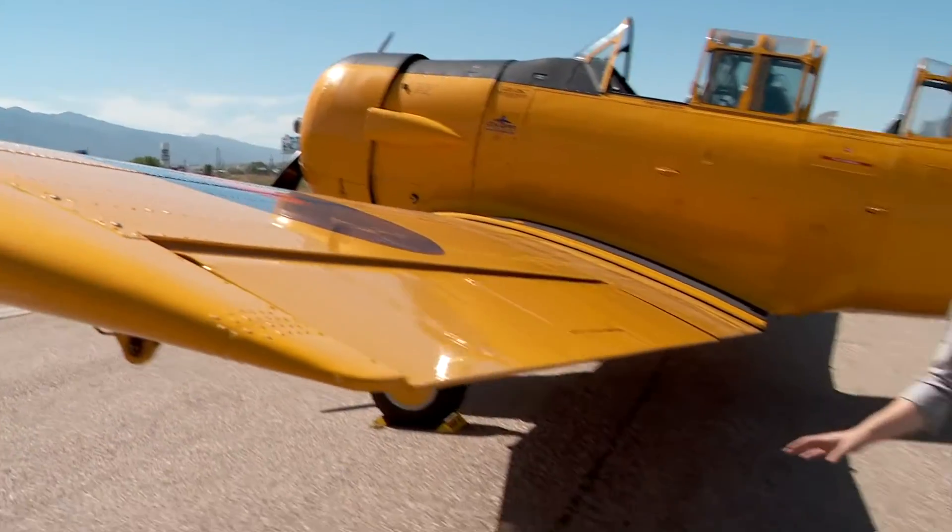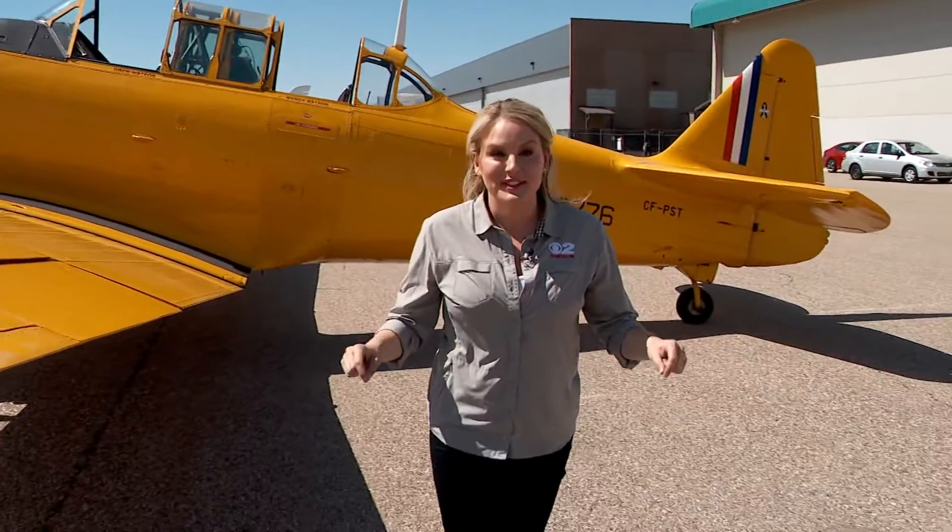If aerobatic tricks aren't your speed, the show looks just as cool from the ground. The air show is running through the weekend — we've got all the information on our website, KUTV.com. Reporting for Ion Utah, Kelly Vaughn, KUTV 2 News.